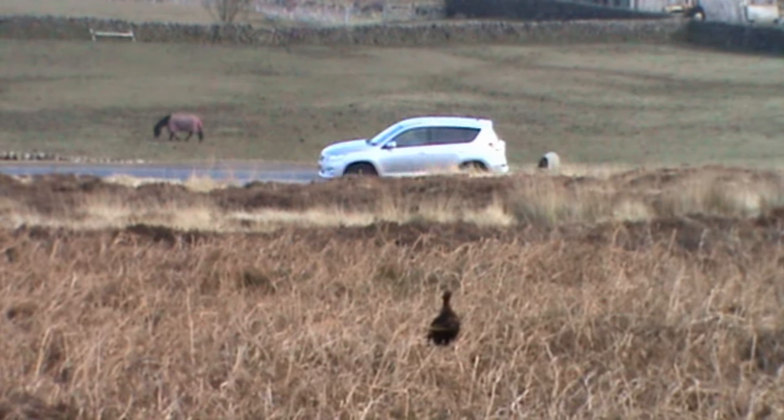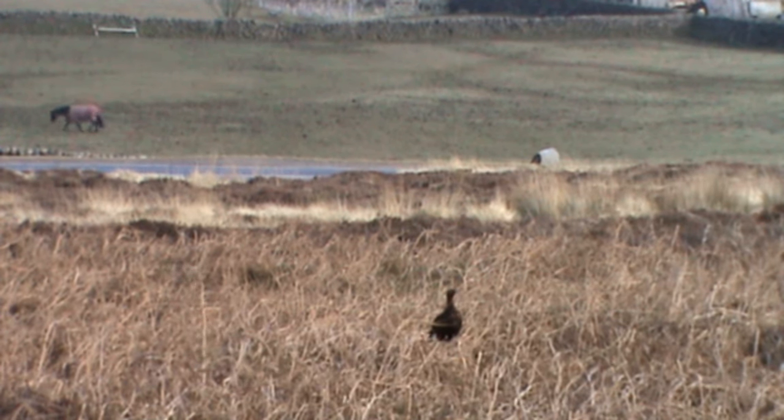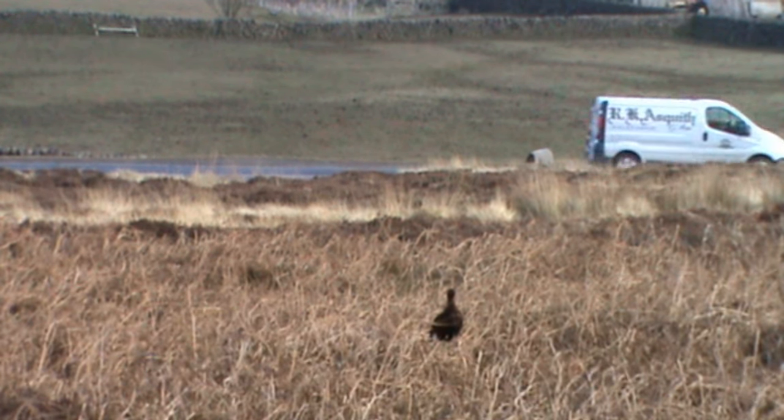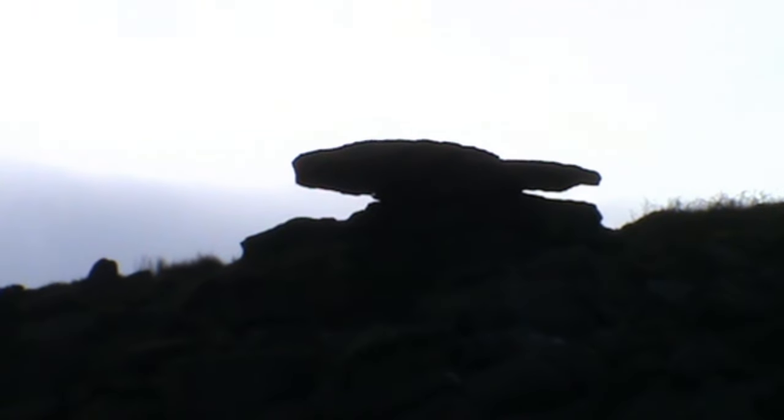We bear off right slightly uphill, and as we slowly make our way uphill we looked to the left - we've got two horses and a grouse. He's only about 30 foot away. There's the road, and he's just looking - she's just looking straight at us. We're leaving that for now.